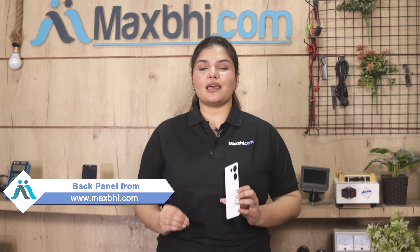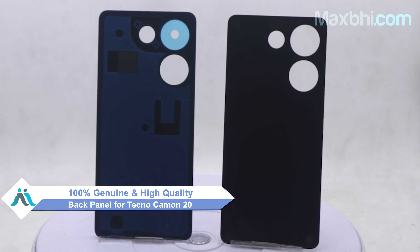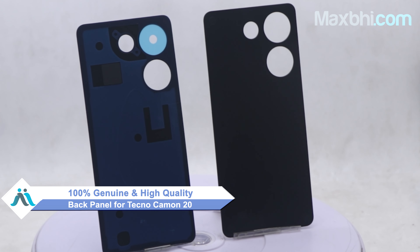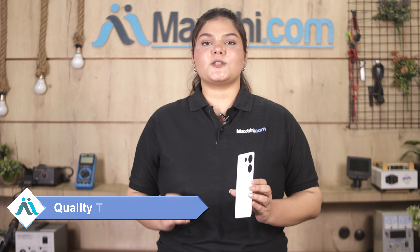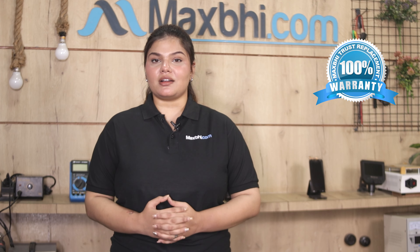Friends, you can visit our website MaxBee.com and buy a new back panel for your Tecno Camon 20. This back panel is a 100% genuine quality product which works similar to your original product with a perfect fit for Tecno Camon 20. This back panel will be checked by our quality team first, and only after quality is assured will it be shipped. Also, MaxBee offers a replacement warranty on the Tecno Camon 20 back panel.